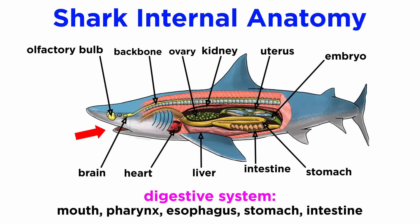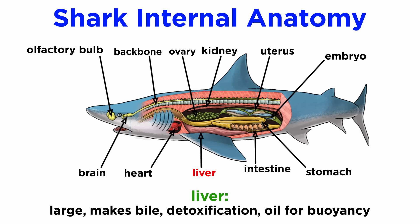Their digestive system begins with the mouth, which opens into a large pharynx that empties into a short, wide esophagus, which in turn empties into the large J-shaped stomach, which passes into a short, straight intestine. Here, the pancreas and liver attach and discharge their contents. The liver of sharks is especially interesting because it is large and complex, making up a significant portion of the total body mass. It produces bile, aids in detoxification, and also contains large amounts of oil that is less dense than seawater, thus helping the shark remain buoyant since cartilaginous fish lack swim bladders.